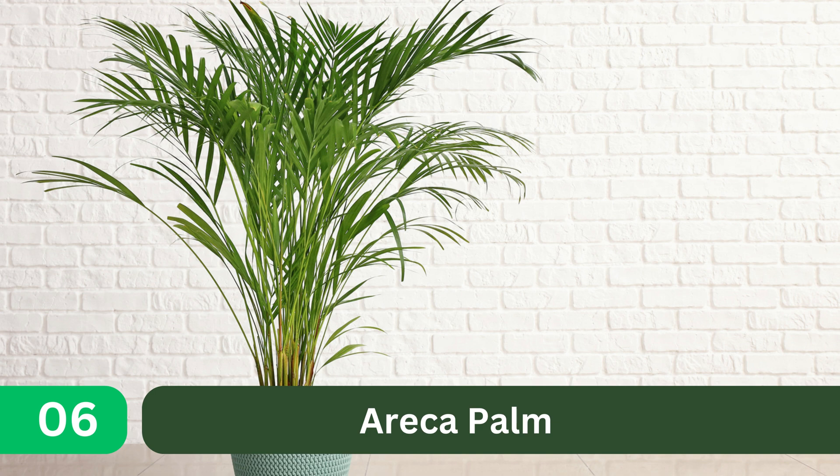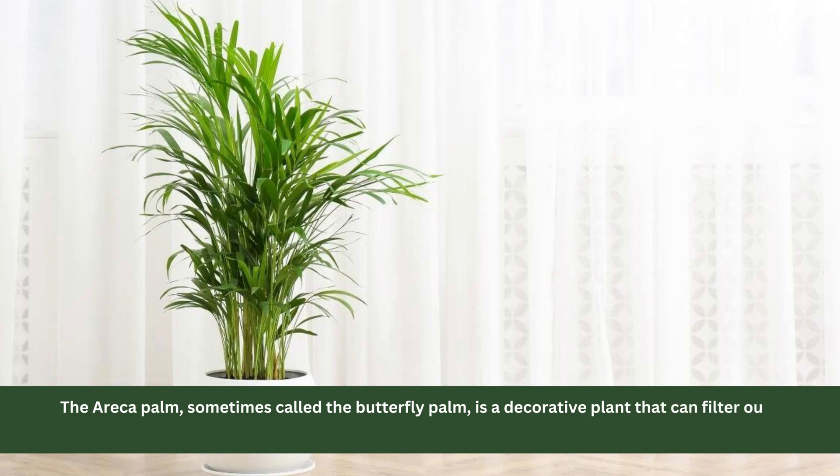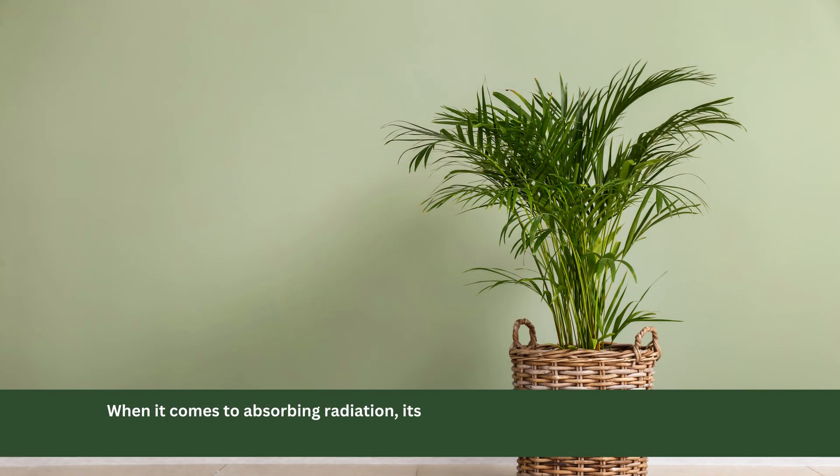6. Erica Palm. The Erica Palm, sometimes called the butterfly palm, is a decorative plant that can filter out various toxins from the air and release lots of oxygen. When it comes to absorbing radiation, its broad leaves work best as a protective screen against sunlight.